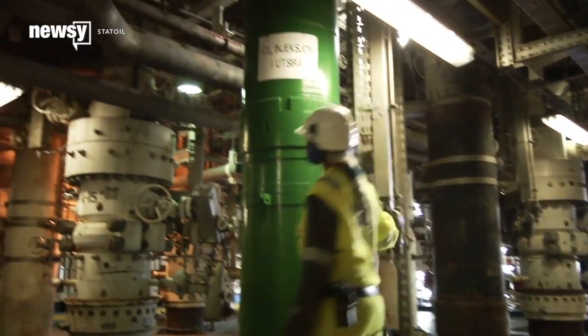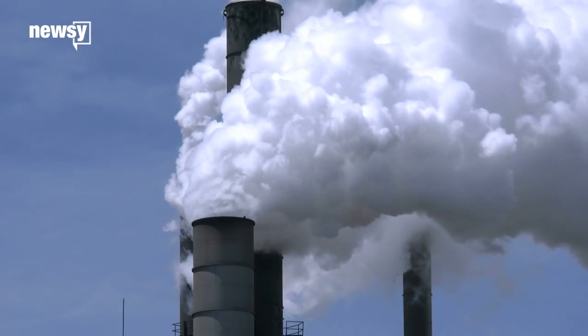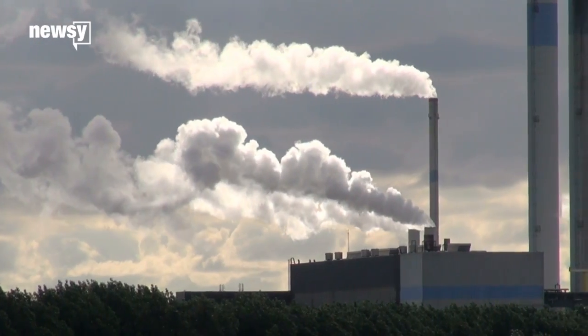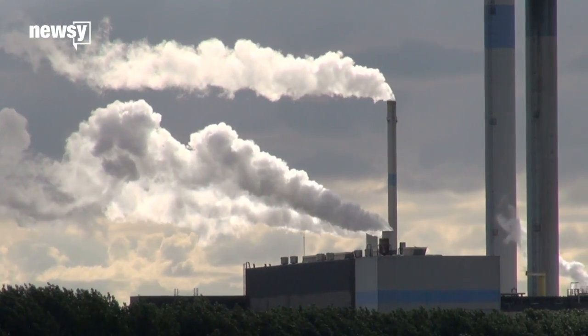With that said, scientists aren't sure what the real long-term effects of pumping CO2 into deep rock will be, or what will happen if we start dumping huge, climate-saving amounts of carbon into these wells.